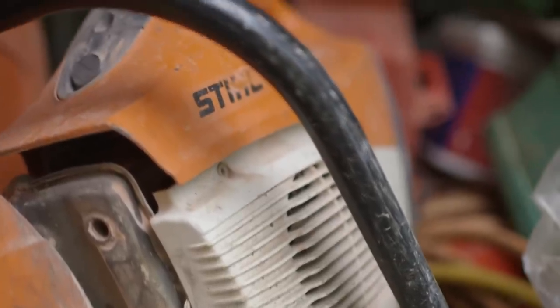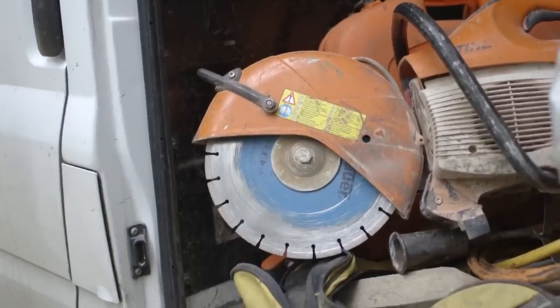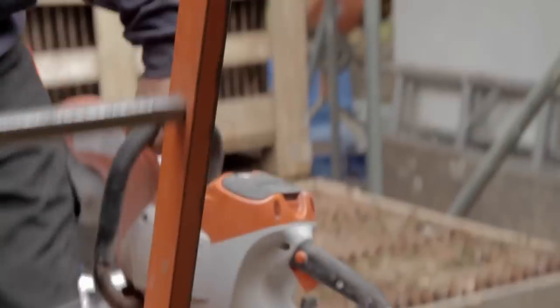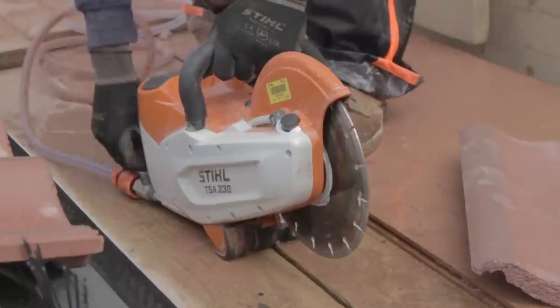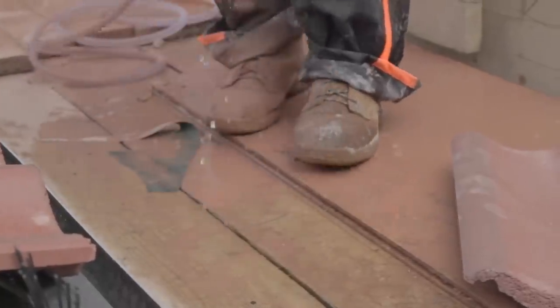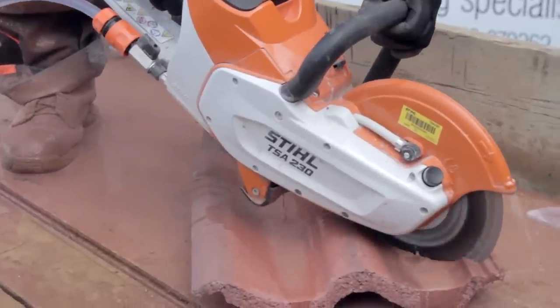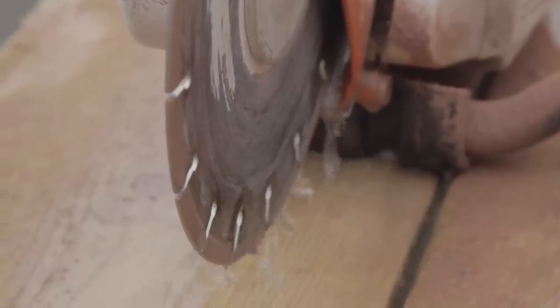We've got the petrol cutter and the cordless cut-off saw. The cordless saw is obviously a lot lighter than the petrol cutter, so any work that we can do with that, we do do with it. We're using this one today to cut the various hips and valleys on this job.